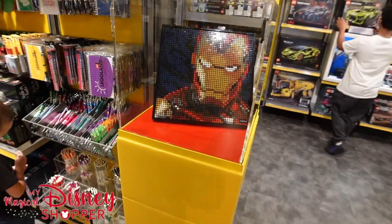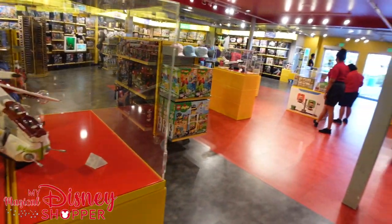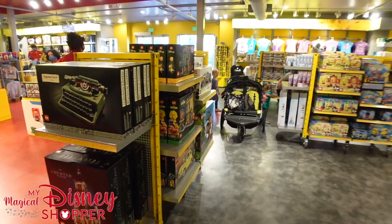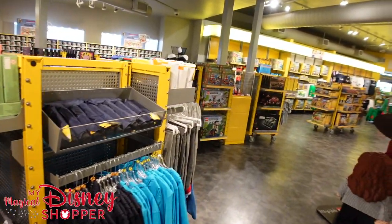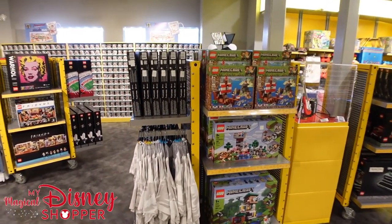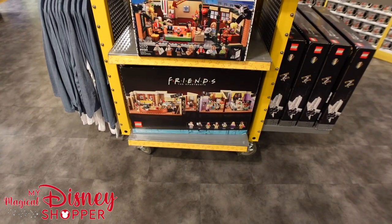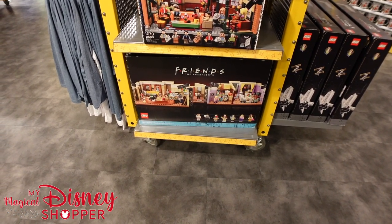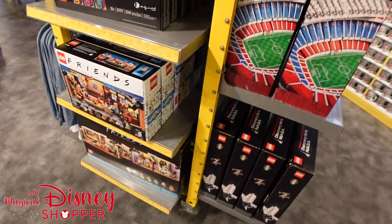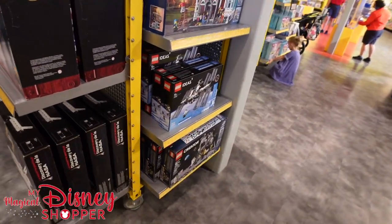There's a little Iron Man display to build as well. This is really just a wonderful store — it's hard to show you everything here. They do have another nearby store where you can buy by the brick or by the pound. You can even buy the Friends apartments — Monica's apartment and Joey's apartment! There's also the stadium, the NASA Discovery, and the International Space Station.